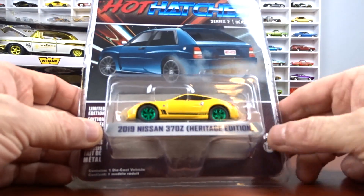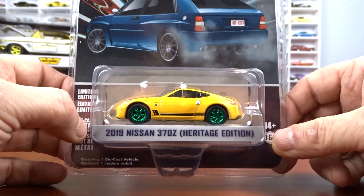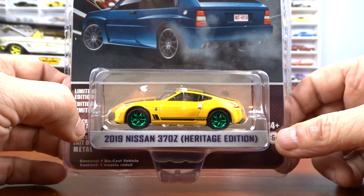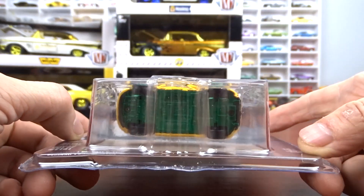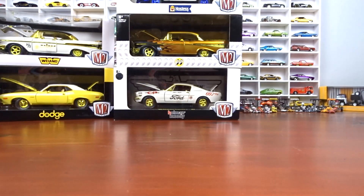And then I got this Hot Wheels — a 2019 Nissan 370Z Heritage Edition with green wheels and green base, a green machine. Not too bad.